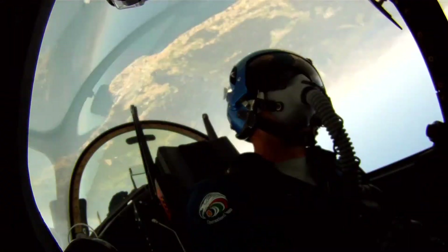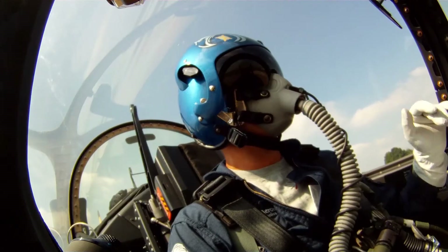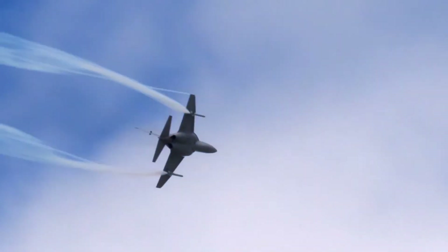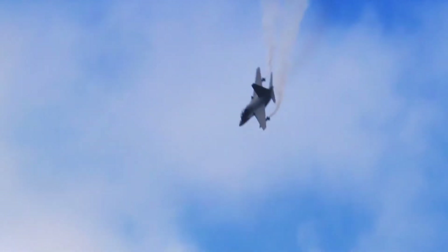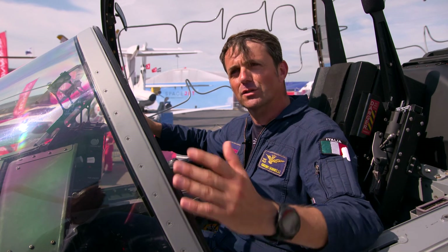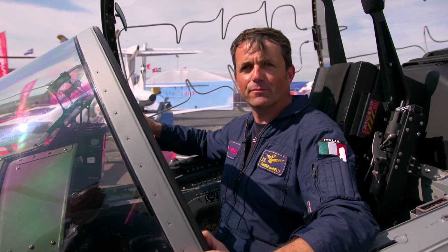It's easy to fly because the fly-by-wire flight control system makes it very manageable. This is great for students beginning to fly an operational aircraft, but also helps operational pilots concentrate on the mission. It flies from 100 knots up to Mach 1.2 easily and smoothly — you simply push a button to switch from the fighter version to the trainer version and vice versa. That's the strength of the new M-346 Fighter Attack.